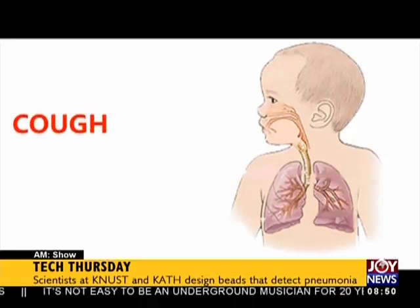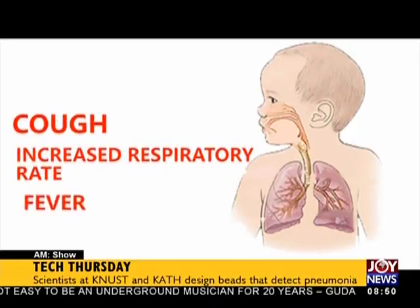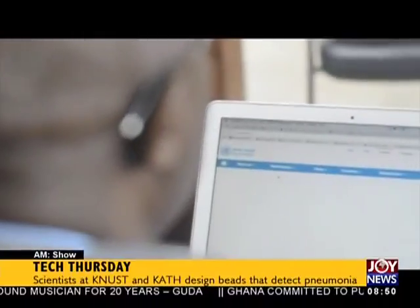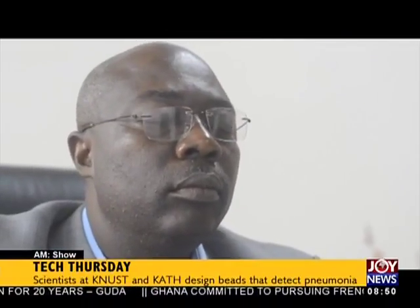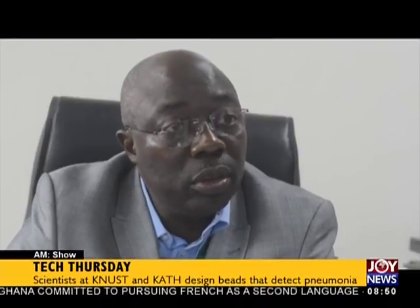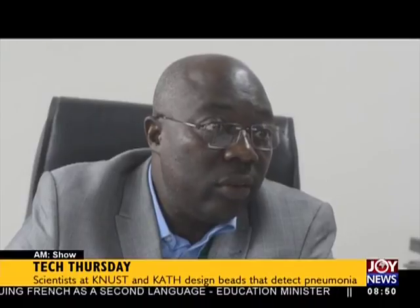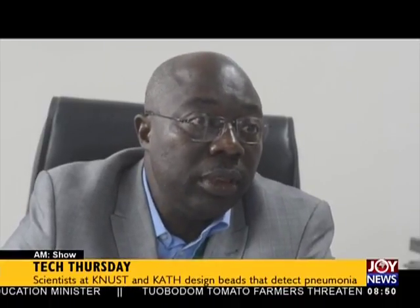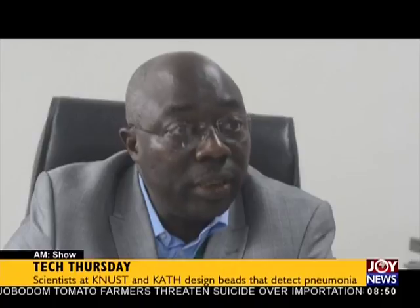Pneumonia symptoms vary according to age, but cough, increased respiratory rate, and fever are common symptoms. Professor Daniel Anson, from the Department of Child Health, School of Medical Sciences at KNUST, explains: when you expose the child's chest, you would see physical signs of respiratory distress — some children's nostrils opening in and out. Another category is what we call lower chest wall indrawing, which is typically a sign of the child developing severe pneumonia.